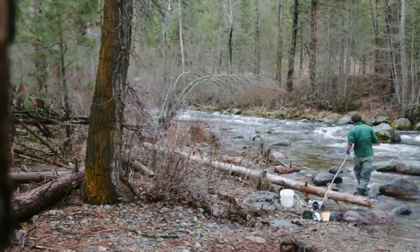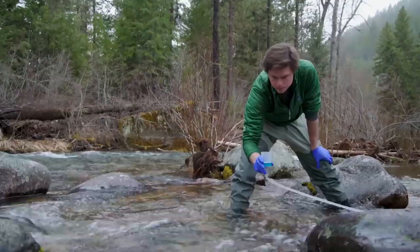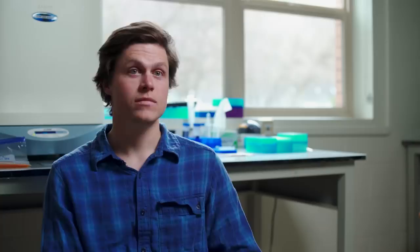I've always had an affinity for river systems and really anything aquatic. So when I learned about tools like environmental DNA, it was mind-blowing that I could just go out, collect a water sample, and tell you what species were upstream.